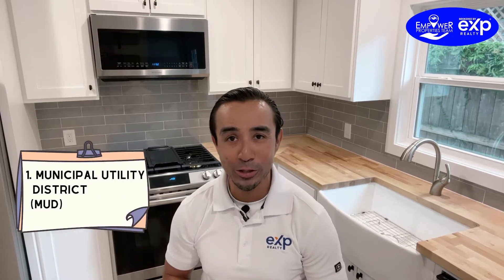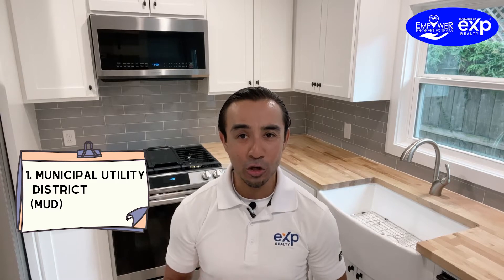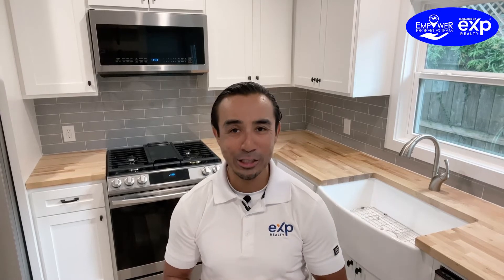Number one is the Municipal Utility District Disclosure, also known as MUD. If your home lies in a MUD district — pretty much a water tax district — you need to disclose to the buyer how much that tax is. It also asks for bonds issued, bonds authorized, and this is a one-pager.